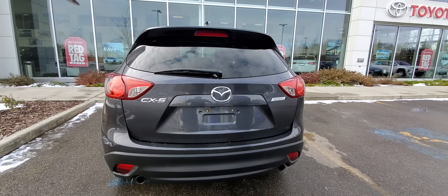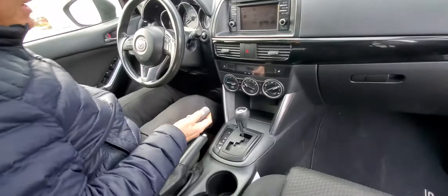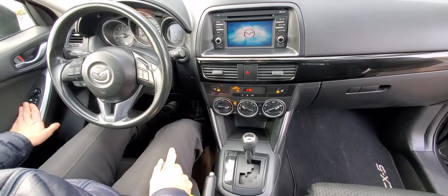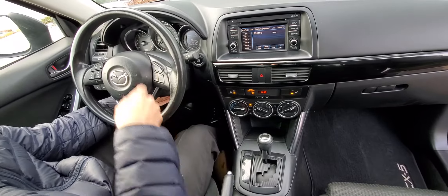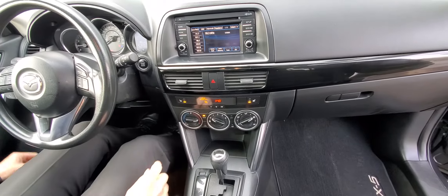Let me show you a few great features on the inside — this one's really nicely equipped. It's got push-button start, a power driver's seat, power windows, power door locks, power mirrors, tilt-and-telescopic steering, a trip computer, and heated cloth seats that are in really great shape.